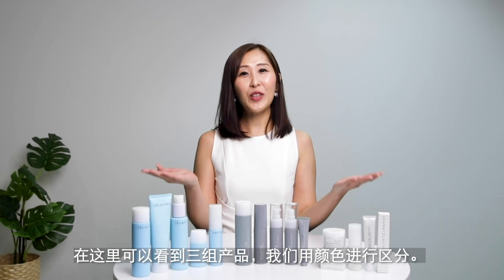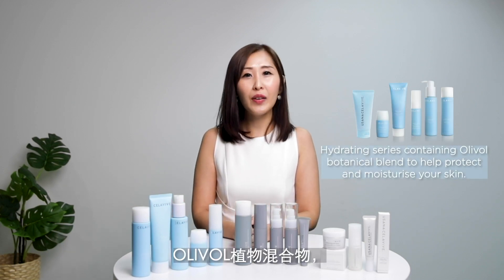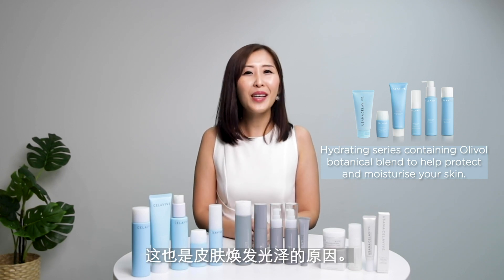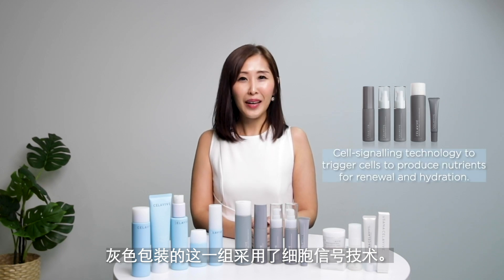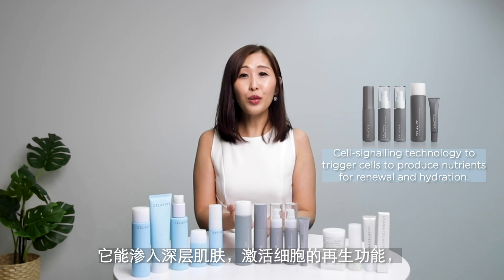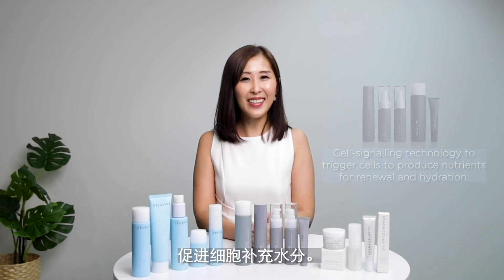Over here, you can see there are three groups differentiated by colors. The ones in the blue packaging mostly contain the Oliver Botanical Blend, which helps to give protection and also to lock in moisture — this is also the reason why your skin will glow. The ones in the gray packaging contain the self-signaling technology; it actually penetrates deep into your skin layer and triggers your cells to produce the nutrients for renewal and to stimulate the hydration that it needs.